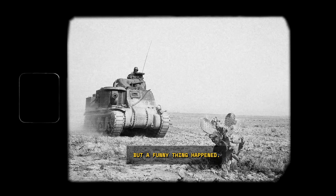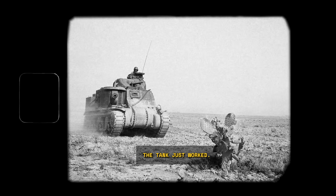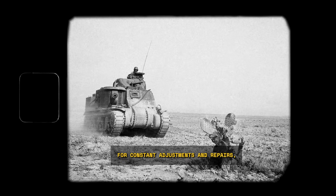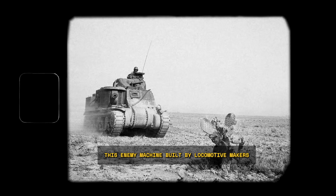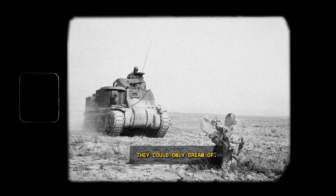A German crew climbed in and began a grueling 350-kilometer journey across North Africa to the port of Sfax. For four and a half days, they drove it through sand, over rocky terrain, and under conditions that would have sent a German Panther or Tiger to the maintenance depot. But a funny thing happened — nothing. The engine didn't overheat. The transmission didn't complain. The tank just worked. German crews, used to constant adjustments and repairs, watched with a growing sense of unease.